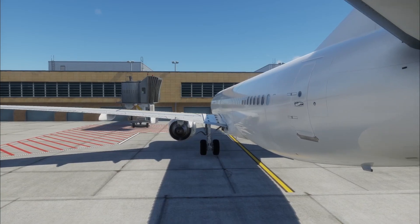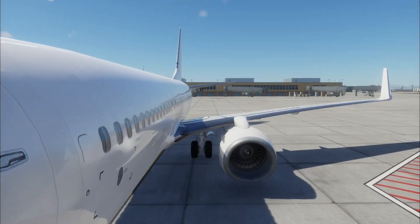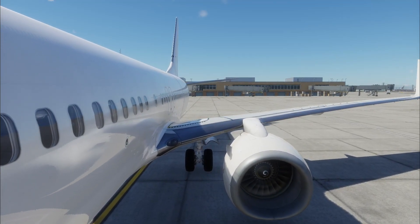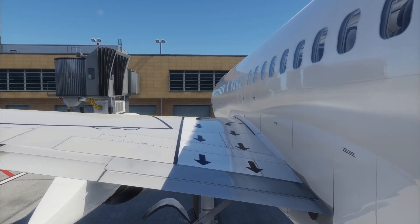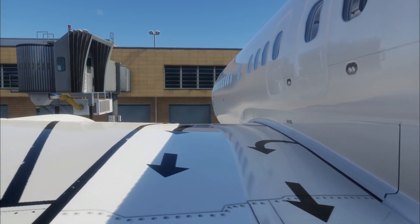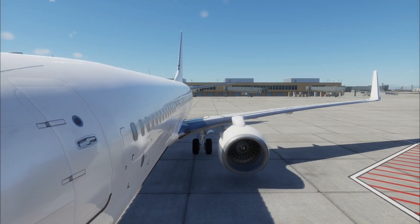It is important to understand the evolution of the Boeing 737, as earlier variants had smaller engines, which allowed the wings to be closer to the ground. This effectively makes evacuation easier as the passenger doesn't have to drop as far. This has become more challenging with the introduction of newer aircraft such as the 737 MAX, which has larger engines and therefore needs taller landing gear.